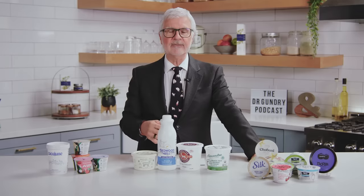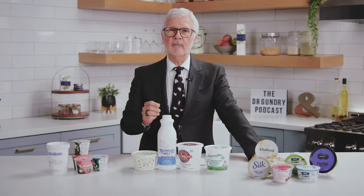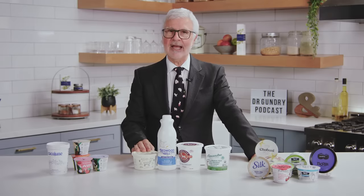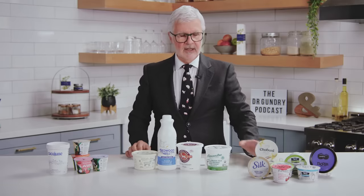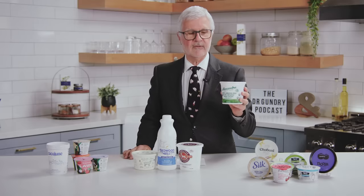Next up: sheep and goat milk yogurt and kefirs. Here's the deal. Most American yogurts are made from Holstein or Jersey cows, which are completely casein A1-producing cows. Casein A1 is a really nasty lectin-like molecule and protein that can cause disruption of your gut and actually damage your pancreas. Most people who think they're lactose intolerant are actually casein A1 intolerant — it's not the lactose giving them problems. On the other hand, there are casein A2 animals: sheep produce casein A2, and goats produce casein A2.